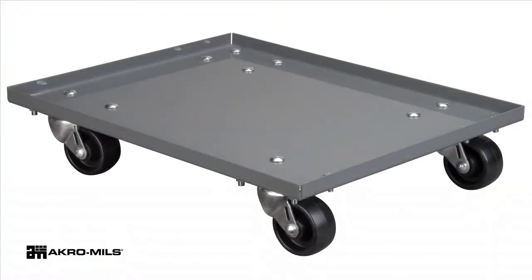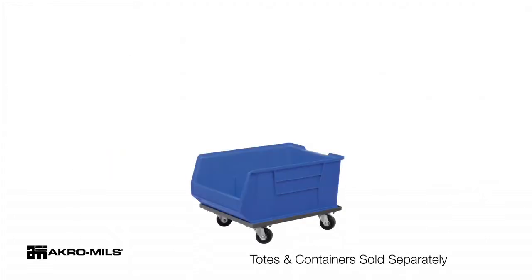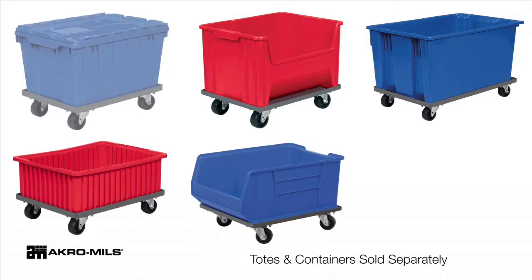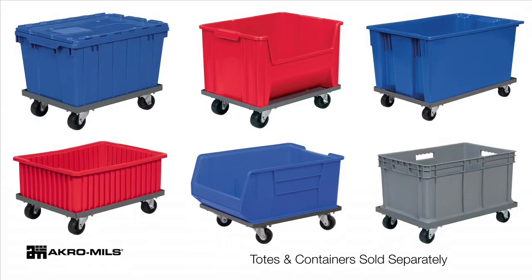In addition to general-purpose dollies, steel dolly sizes are available to fit super-size Acro bins, stack and store bins, nest and stack totes, Acro grids, attached lid containers, and straight wall containers.